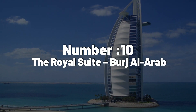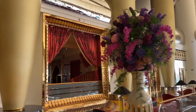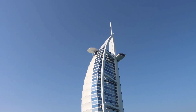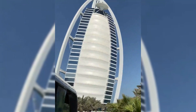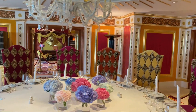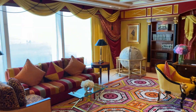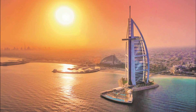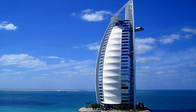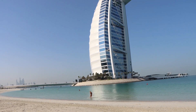Number 10: The Royal Suite, Burj Al Arab. Starting off the list is one of the most well-known hotels, the Burj Al Arab, located in Dubai, United Arab Emirates. The Burj was marketed as the world's first ever seven-star hotel, and it most definitely lives up to expectations. It's the seventh tallest hotel in the world, designed by architect Tom Wright to resemble the sail of a ship. The hotel stands on a man-made artificial island, only accessible from the mainland by a private curving bridge.